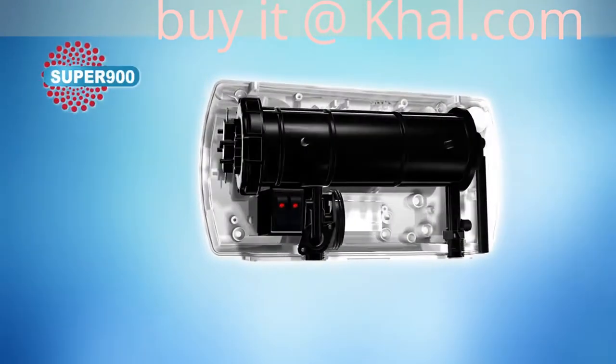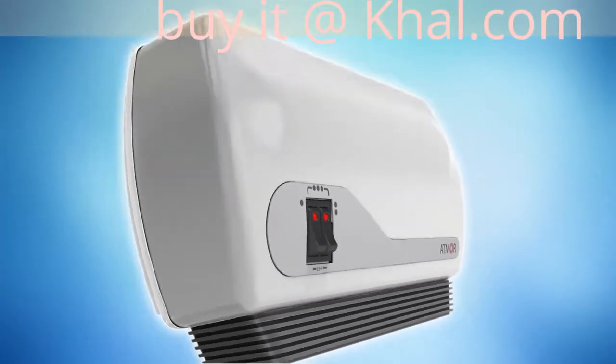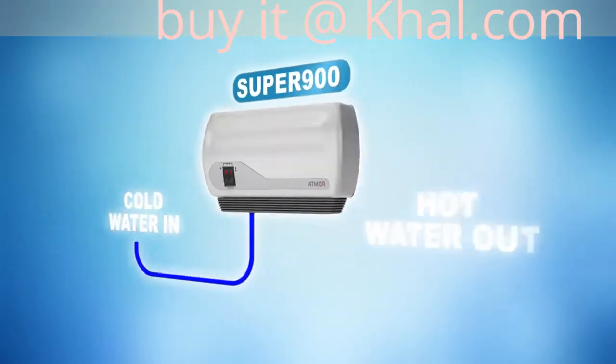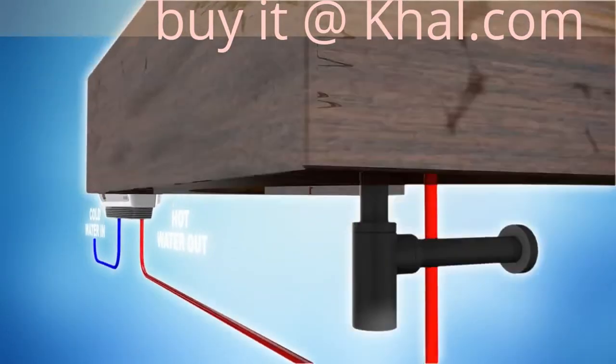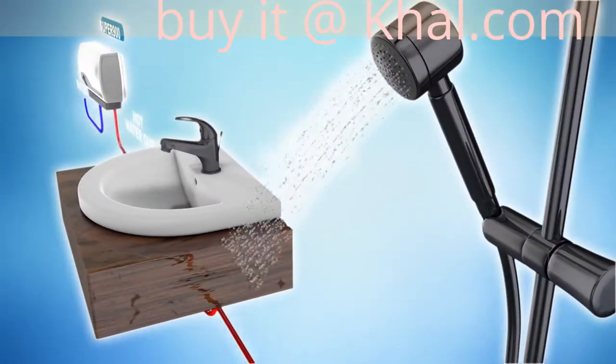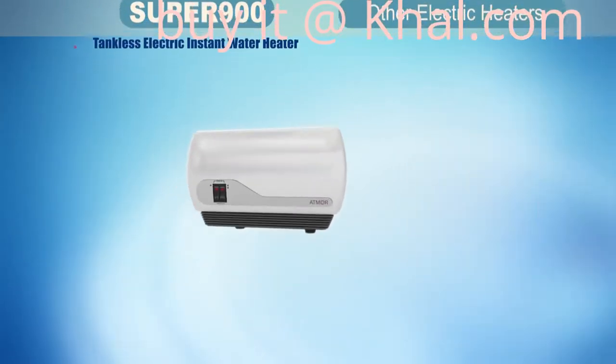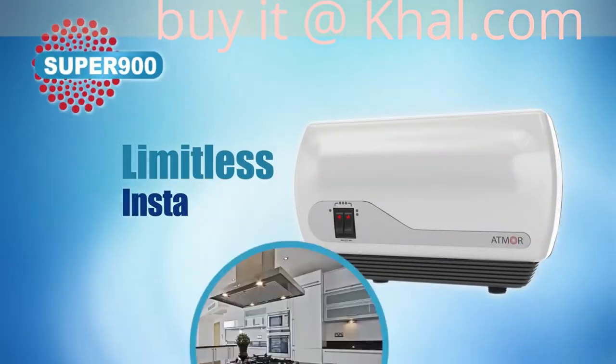Developed to overcome the well-known drawbacks of traditional electric hot water heaters, Super 900 is the perfect solution to have hot water right here and right now, letting you enjoy hot water anytime, anywhere. The Super 900's compact size and versatile connectivity allows for limitless installation applications.